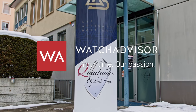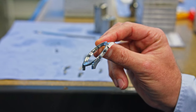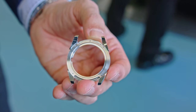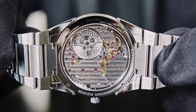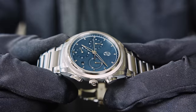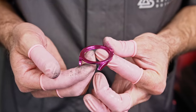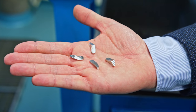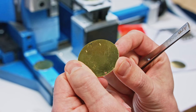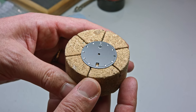Welcome or welcome back to WatchAdvisor on YouTube, it's Alexander speaking, your host. Today I have the pleasure to introduce our second video where we present Parmigiani. I hope you've already seen our first video published last week where I was talking to the new CEO of the brand, Guido Terreni. Today I'll take you along to present Les Artisans Boitiers, where Parmigiani makes its cases, and Cadrans et Habillages, where they make the dials. Enjoy and have fun.